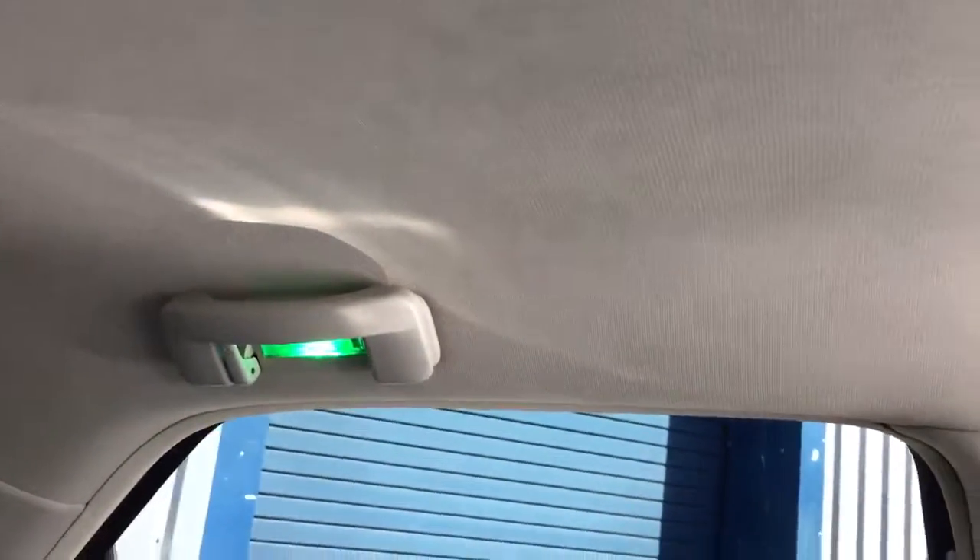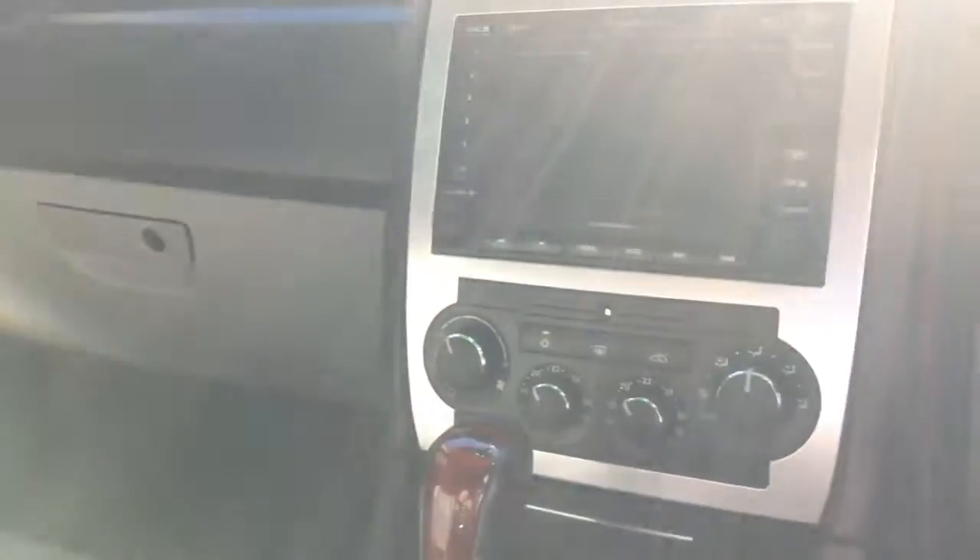A couple of little features — the previous owners added green bulbs to give it an accent colour for the lighting. A little bit different.